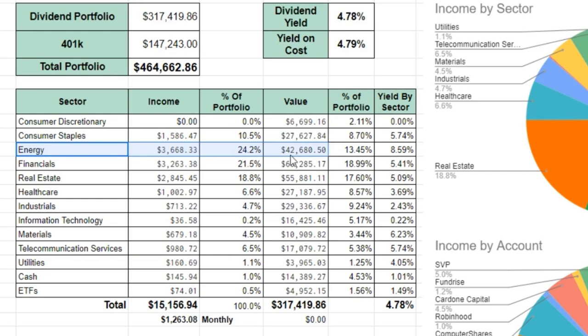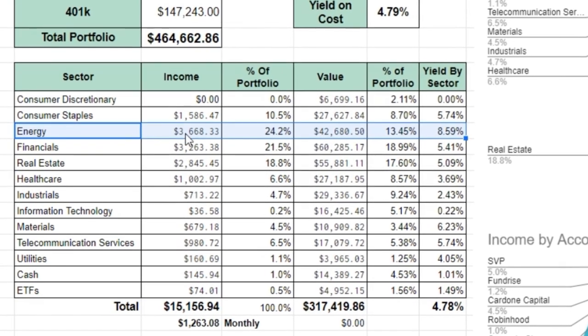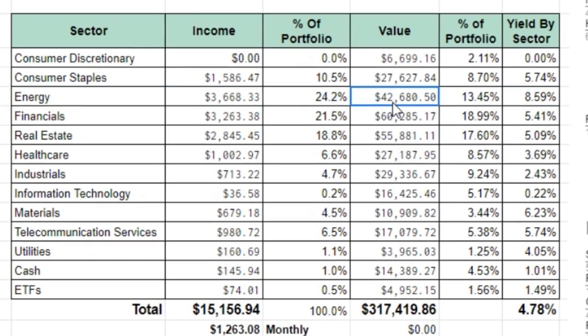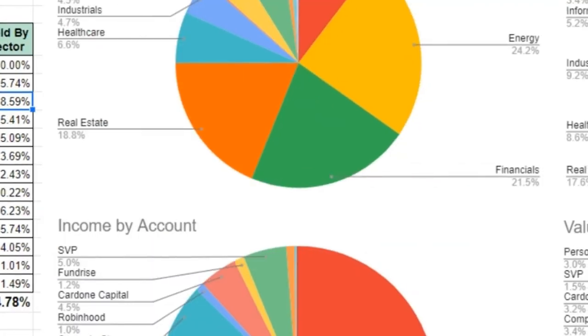Today we're going to be talking about an energy stock. Energy accounts for about $3,600 worth of income from the portfolio — about $300 a month. 24% of the portfolio comes from energy and it's currently about $42,000 worth of invested capital value. A lot of my energy positions are currently down, accounting for just under 14% of total portfolio value. The yield as of today is about 8.6%, which was higher before Shell cut the dividend.